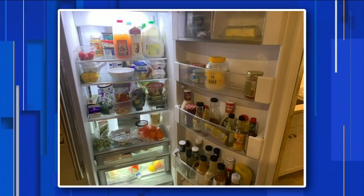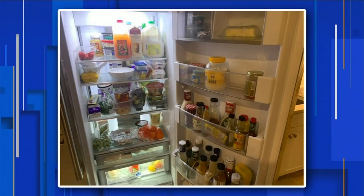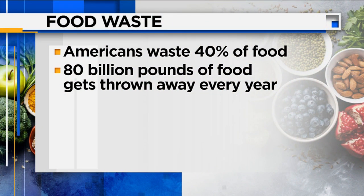Does your fridge look like this after the Easter holiday? It's filled with leftovers, or maybe food you thought you would eat but didn't because you decided to eat out for lunch yesterday. Americans waste 40 percent — 40 percent — of our food supply. That amounts to about 80 billion pounds of food thrown away every year. That's a huge number.